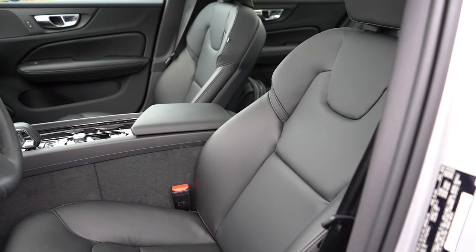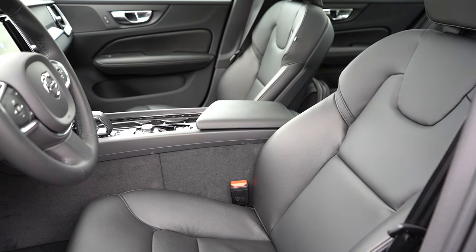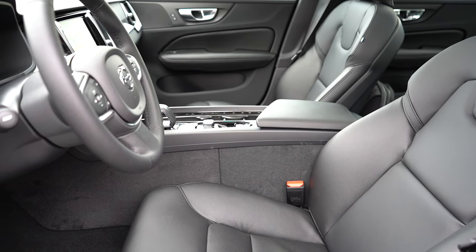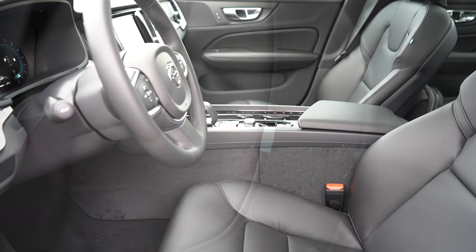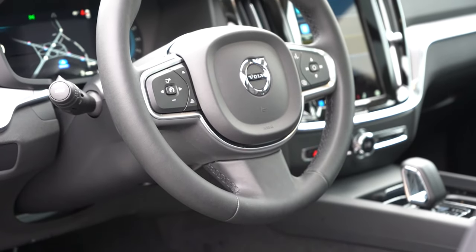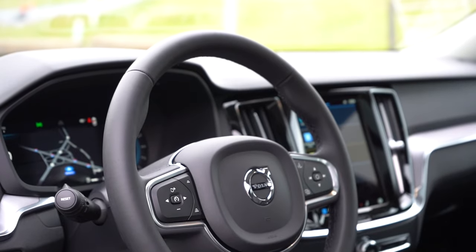Power-adjustable front seats come standard on all trims with two-way power lumbar. The Ultimate adds four-way power lumbar, a power cushion extension, and memory settings for two drivers. Leather seating is standard; heated and ventilated front seats are available. Seat comfort is okay with some minor pressure points but nothing terrible. Every Volvo features the Swedish flag on the passenger seat — one of the best details. The steering wheel is tilt-and-telescoping, manually adjustable, leather-wrapped, with thick grips and thumb rests.